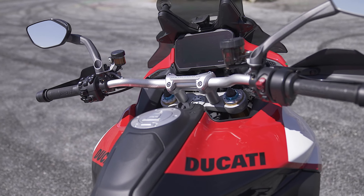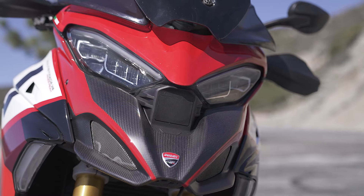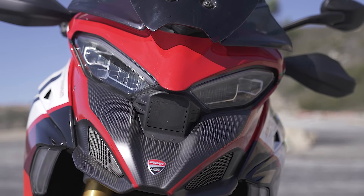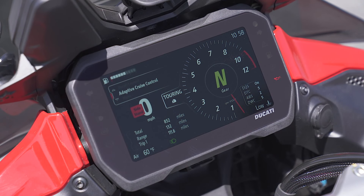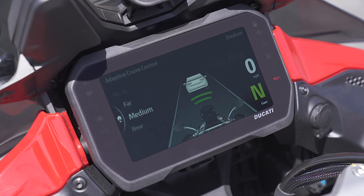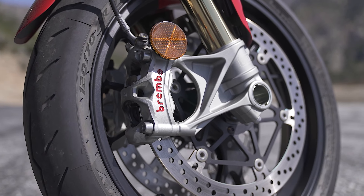This bike also has adaptive cruise control, which is a radar-based cruise control system that allows you to keep pace with the vehicle in front of you. We've used that setup a lot — it's very handy, works easily, and is very intuitive to use. Great job, Ducati.